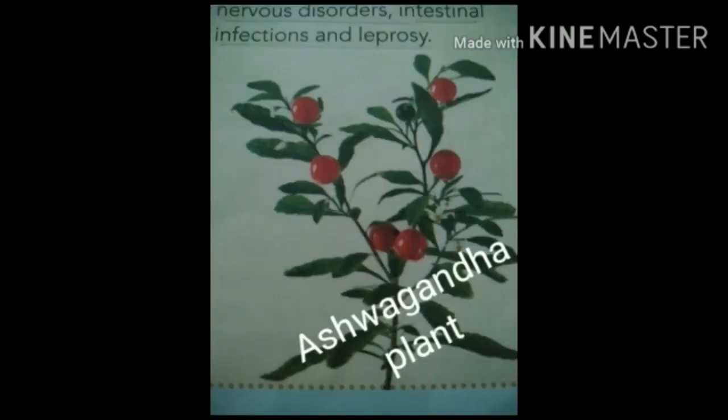Next, ashwagandha. It is used for treating nervous disorders and intestinal conditions.